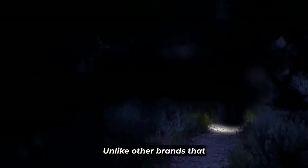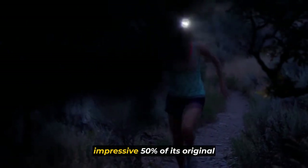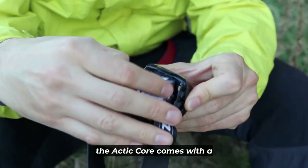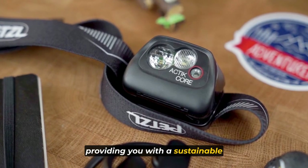Unlike other brands that may dim significantly, Petzl's headlamp retains an impressive 50% of its original brightness, even halfway through its burn time. Moreover, the Actic Core comes with a rechargeable core battery, providing you with a sustainable power source.